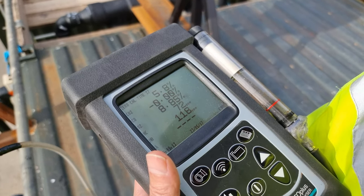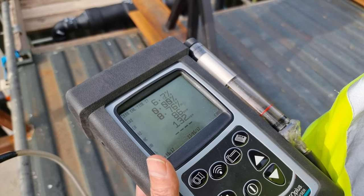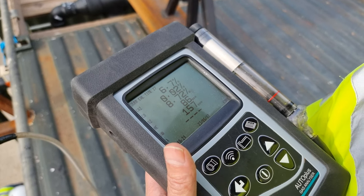Wow, that's good. Oxygen up. CO2 down. Hydrocarbons down.